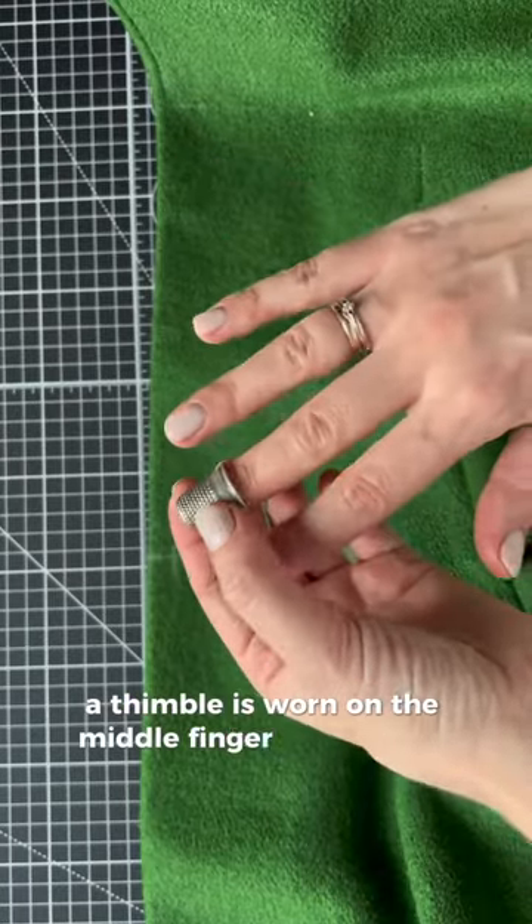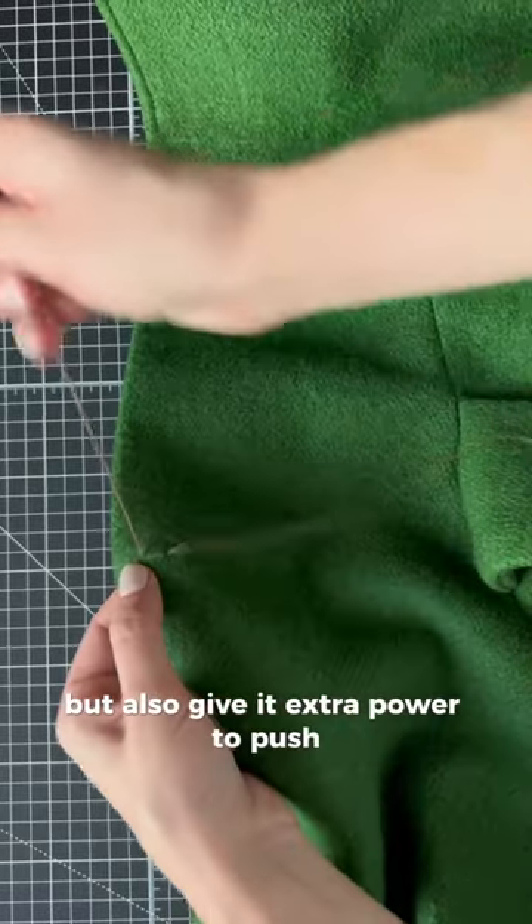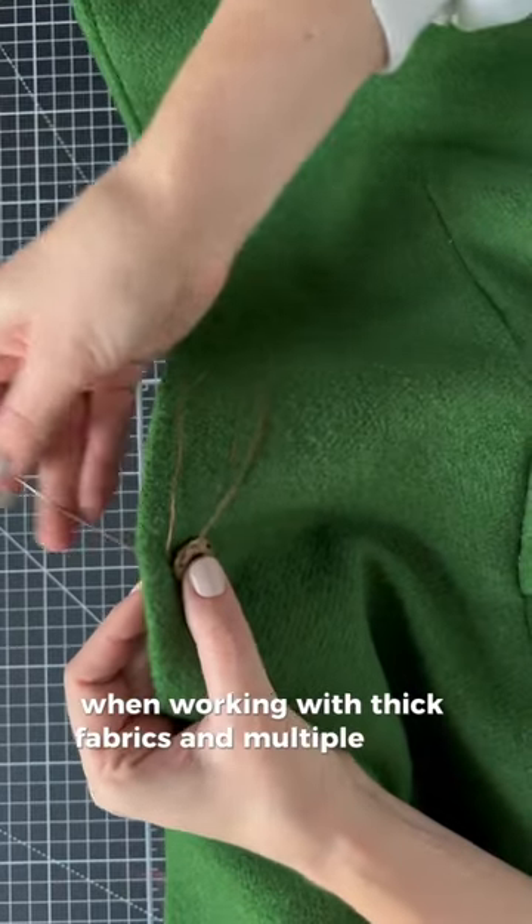A thimble is worn on the middle finger to protect it but also give it extra power to push, which is especially helpful when working with thick fabrics and multiple layers.